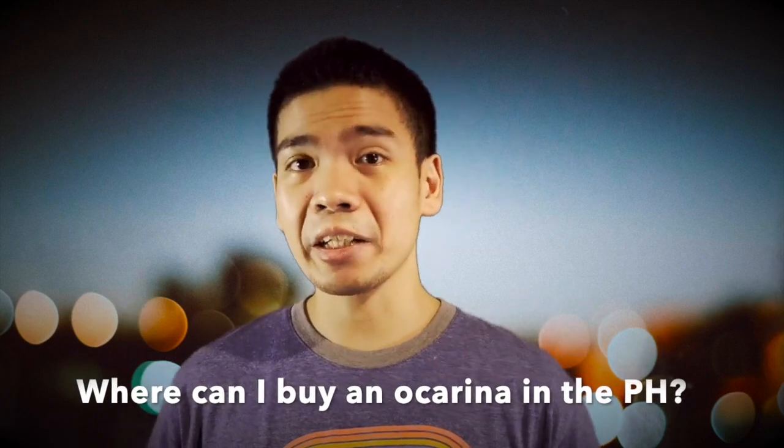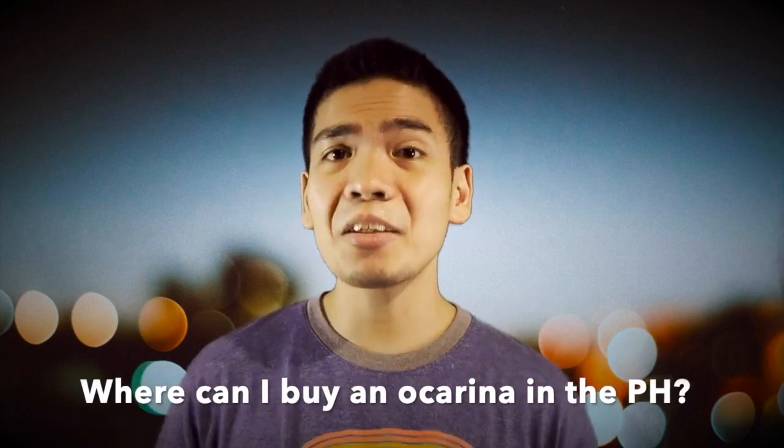Saan ka nga ba makakabili ng ocarina in the Philippines? Where can I get an ocarina? The best option is always to buy directly from the maker or at least an established music store. Unfortunately, that's not always easy nor is it always affordable. So to better phrase the question, it's really more of where can I buy an ocarina in the Philippines easily and conveniently.